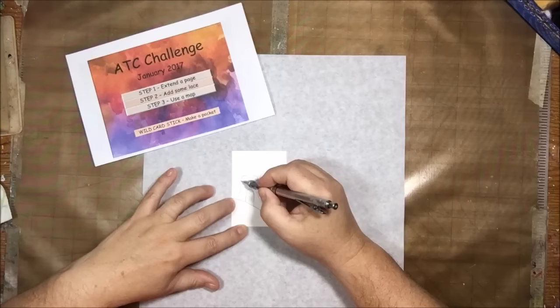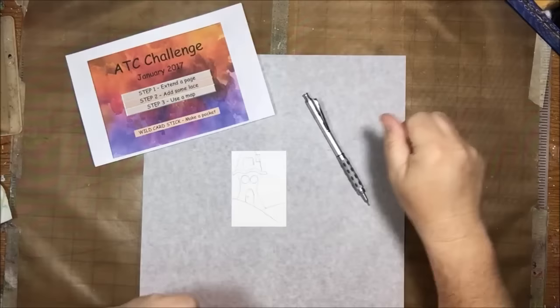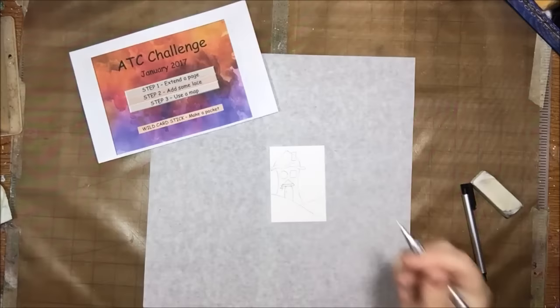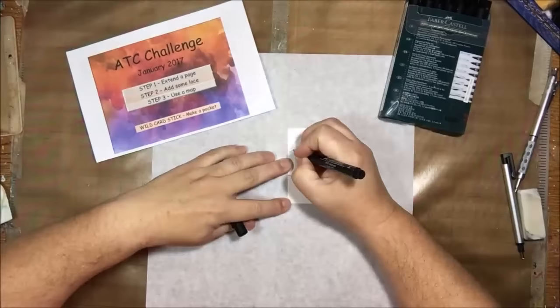We decided to do the Pick a Stick Challenge — face group, challenges, the whole thing. For the upcoming year we did add a couple little things. One of them is a wild card. When we pick the 10 sticks, we pick an additional one, and you can use it to replace one of the sticks that you don't like, don't have an idea for, or don't have the materials for. You can replace it with the wild card stick — just like in a game of cards.